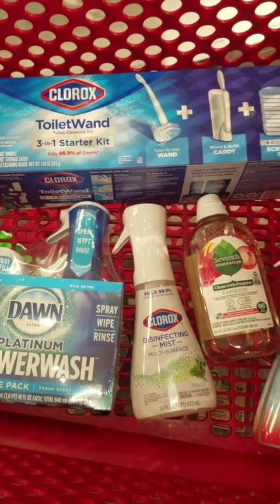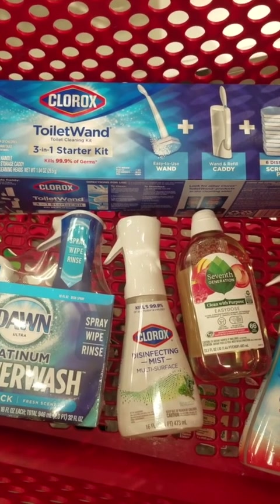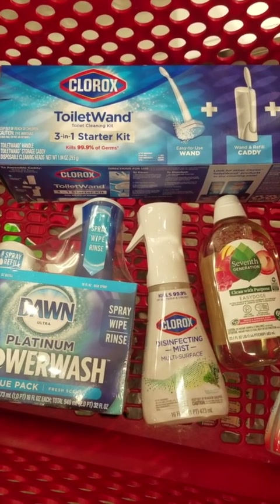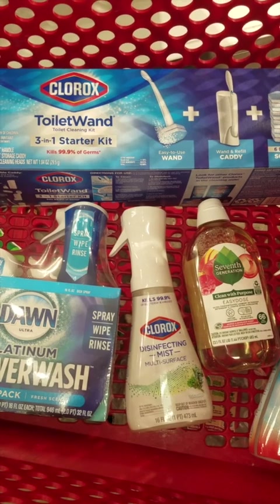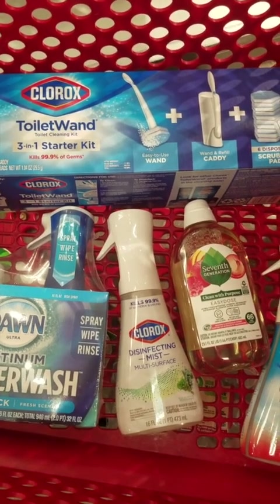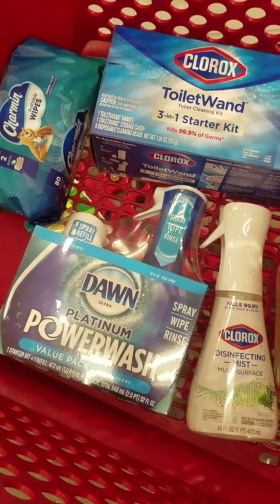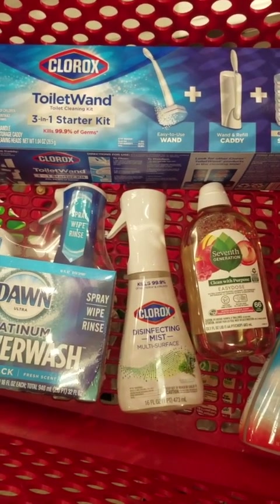I picked up the 7th Generation laundry soap priced at $13.99, the Dawn Power Wash priced at $8.49, the Clorox disinfecting mist priced at $6.89, the Clorox toilet wand priced at $12.39, the Clorox ultra foamer bath cleaner at $5.99, and the Charmin wipes priced at $4.49. The total came to $52.24, so we are over our $50.